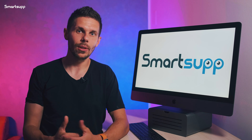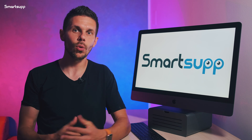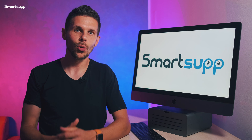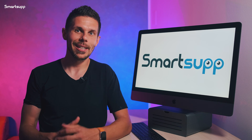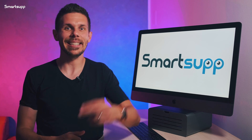In the next video, we will take a look at how to set up your first chatbot and we will take you step by step through the setup process. All you have to do is click on the link below or at the end of the video and together we can start setting up your first chatbot. So let's try it out — see you again next time.